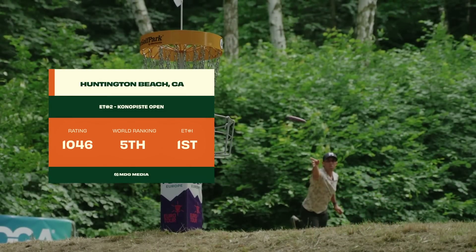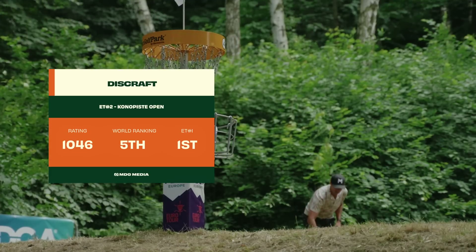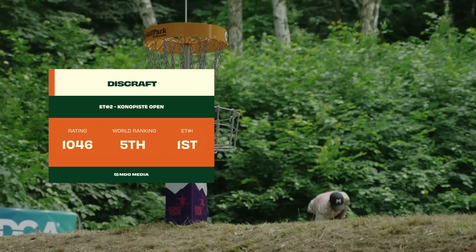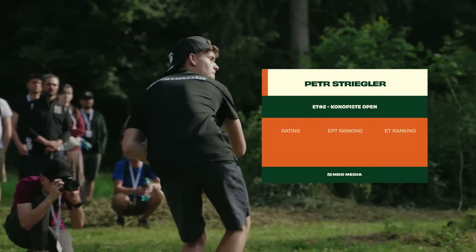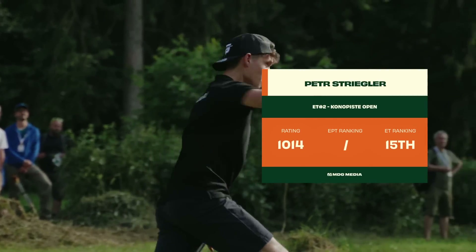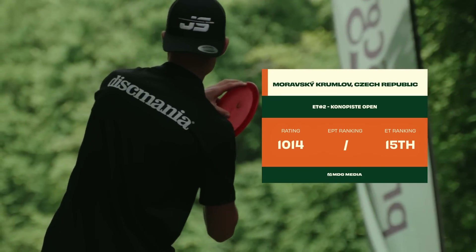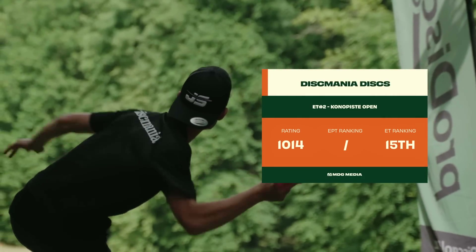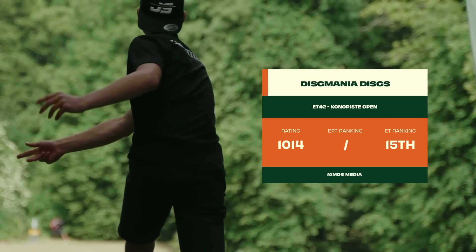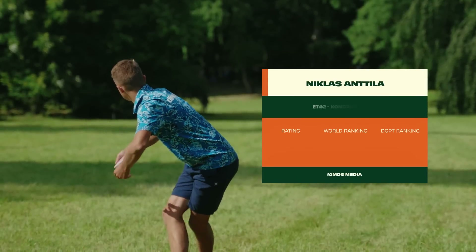We have Paul Macbeth, obviously a six-time world champion from America, representing the US. Having the third event of his US Tour, winning the Pro Forest last weekend — let's see if he can grab another one here. Joining him is Petr Striegler, a young up-and-comer from the Czech Republic, known for his well-rounded game and strong skillset. He's well equipped here and will have some local support.